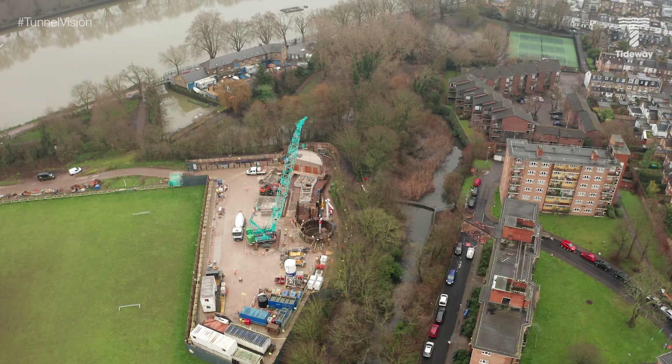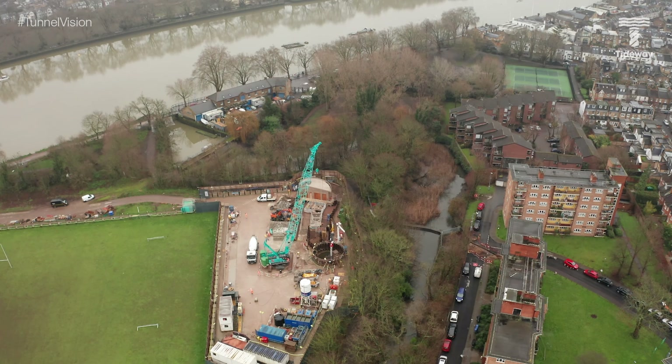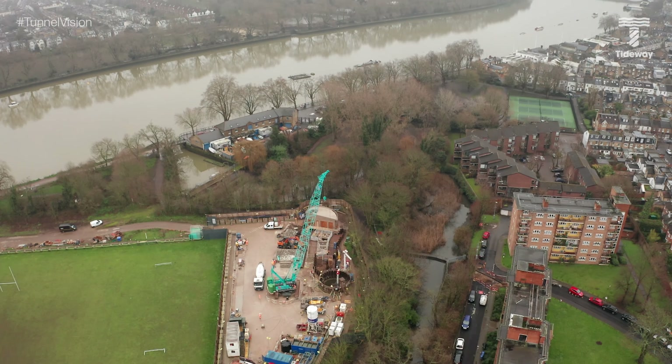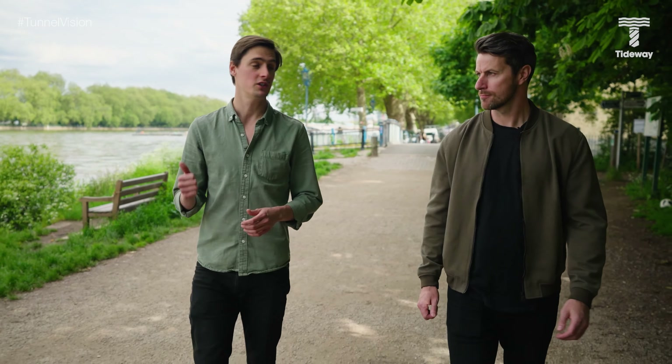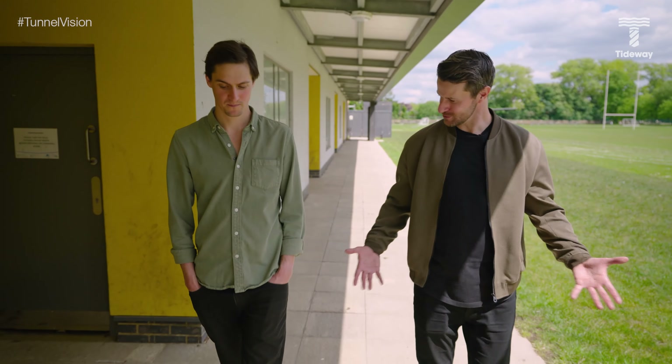Tell us why, Taylor. At this site, 35,000 tonnes of untreated sewage spills into the River Thames every year, so stopping that is vital to the health of this river. This is done with a 213-metre-long connection tunnel. I know you need the workout, but why are we outside a gym, Jim? What are you trying to say, Taylor?